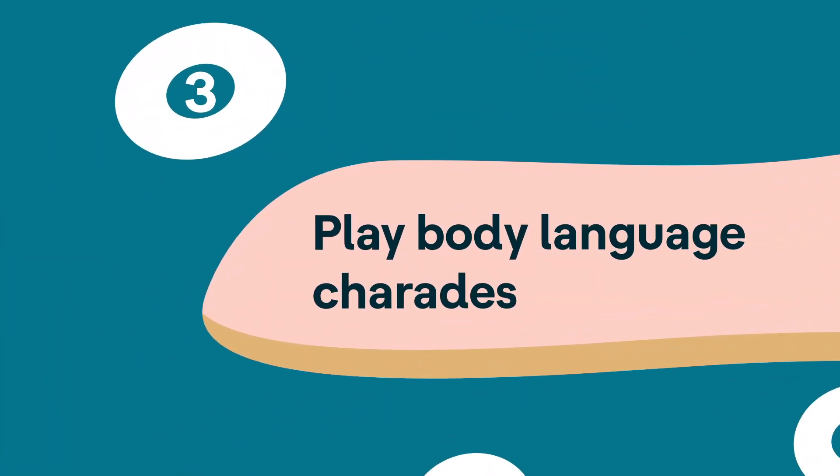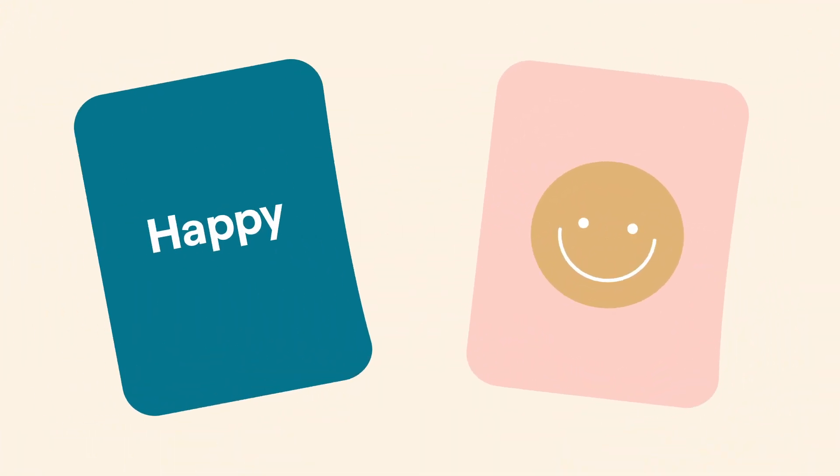Play body language charades. Acting out emotions through body language helps kids see the connection between the two.